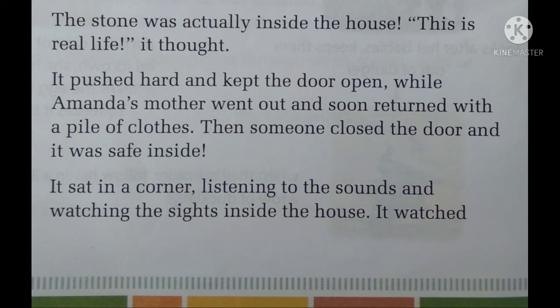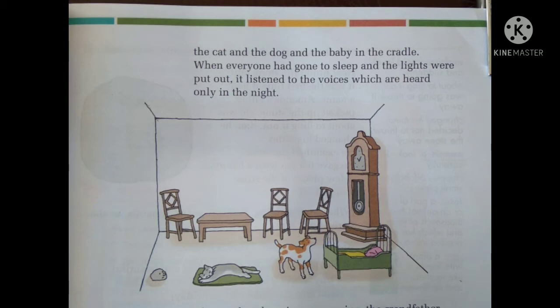It sat in a corner, listening to the sounds and watching the sights inside the house. As it was the dream of the stone to see what goes on inside the house or inside the schoolroom, now this was actually happening. The stone was lying in the corner, listening to the sounds and watching the sights inside the house. It watched the cat and the dog and the baby in the cradle.